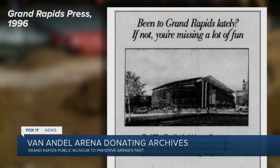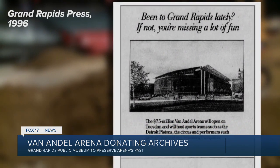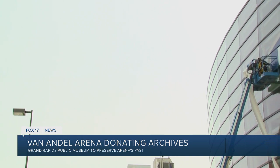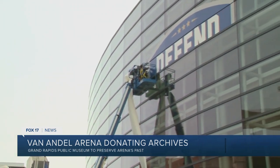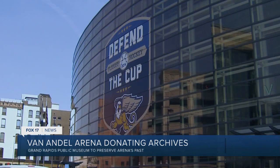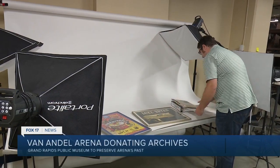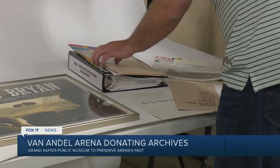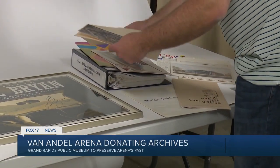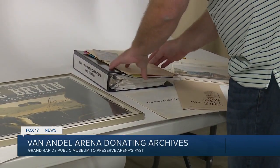Opening its doors on October 8, 1996, the arena cost $75 million to build. And over the years, has amassed a collection of artifacts from all of the events they've hosted. So it includes video and photographs and memorabilia from hundreds of different athletes and performers and comedians and all of the different wonderful entertainers that have come to Grand Rapids, to the Van Andel Arena.